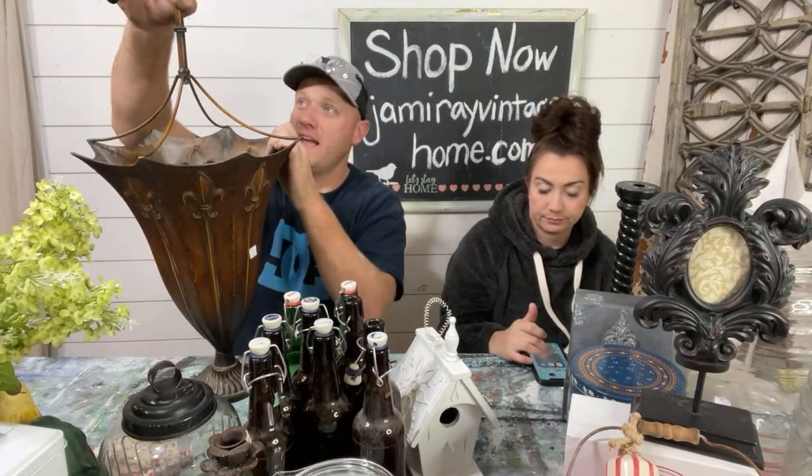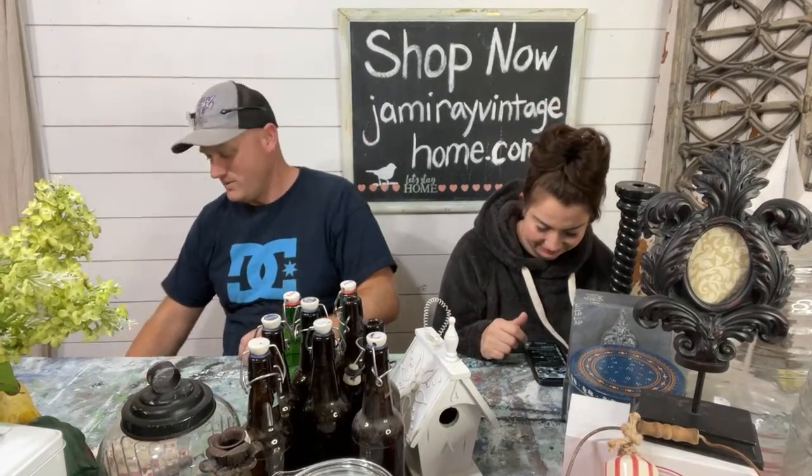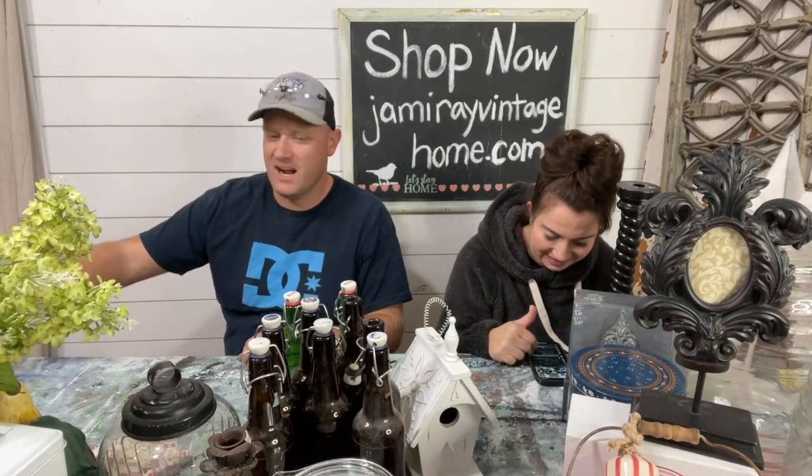I would unscrew this little handle, flip it up, drill a hole in that, and make it like a cool lamp. Or you could just use it for umbrellas. It doesn't really rain much here — I use an umbrella like twice a year, so it would be for looks at our house.